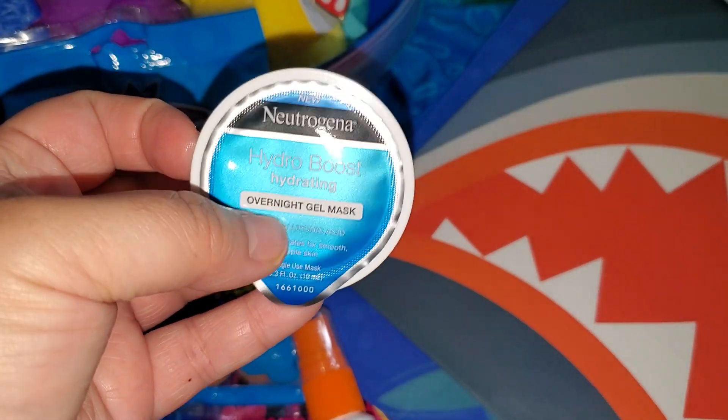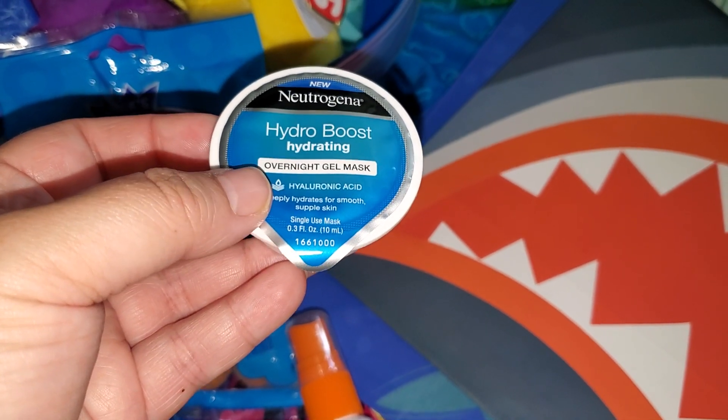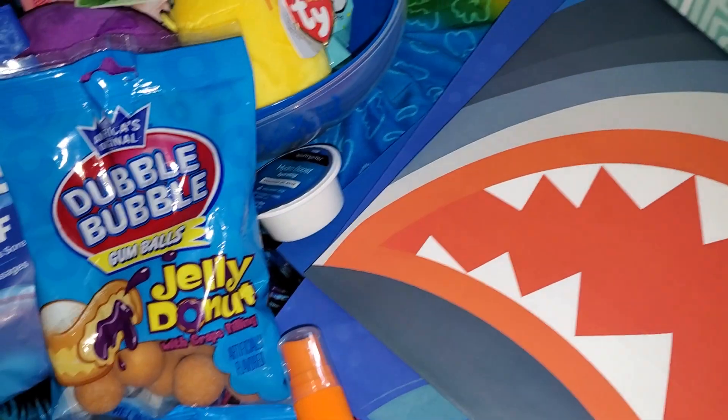This is a new item for me — the Neutrogena Hydro Boost Hydrating Overnight Gel Mask. So I picked up one of those to try it out.